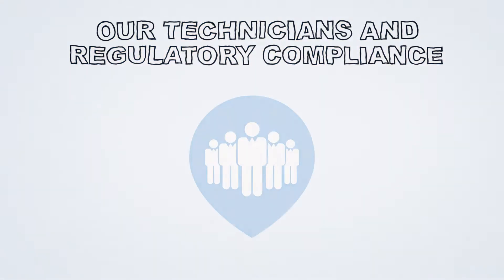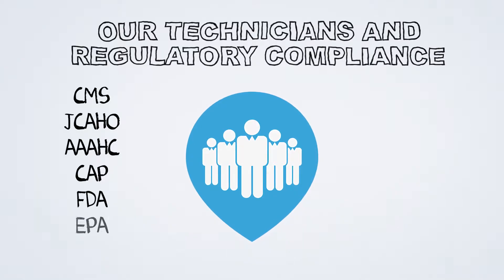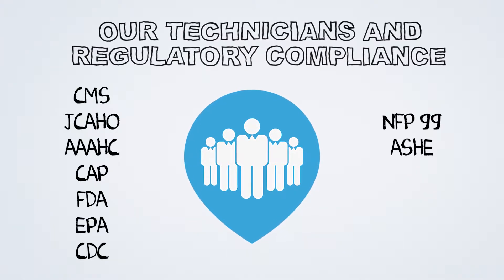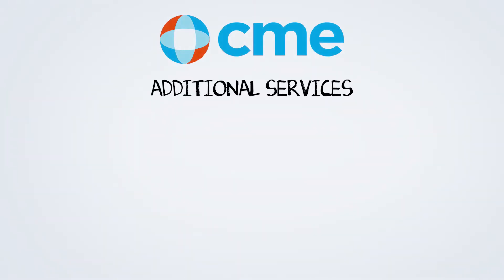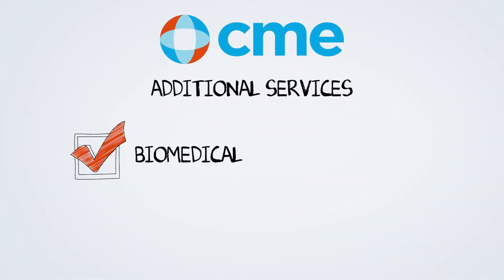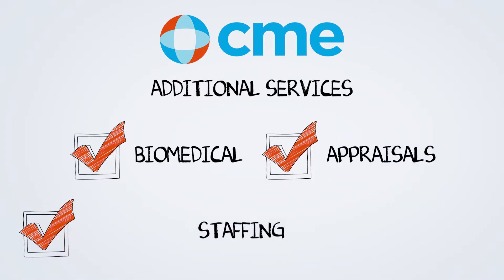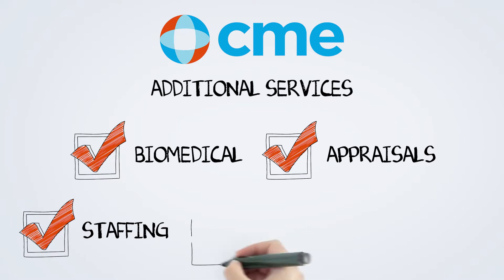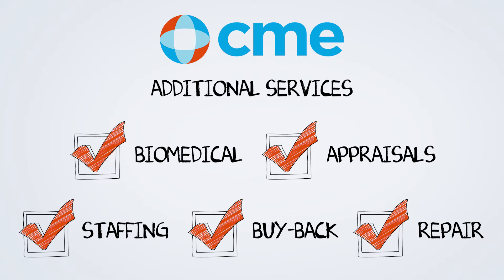We only employ qualified biomedical equipment technicians that are well versed in all regulatory agency guidelines and follow all codes. Our services also include start-up biomedical services to augment staff when opening new facilities, physician practice equipment appraisals, biomedical staffing solutions for short-term projects, buyback programs for used equipment, and repair services.